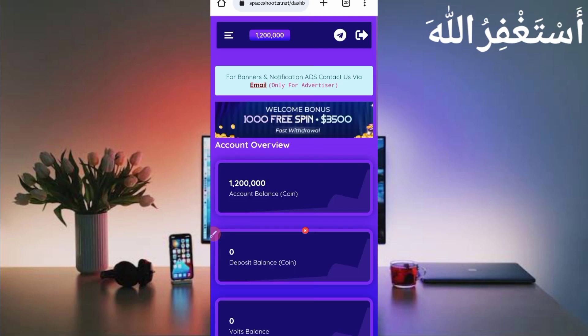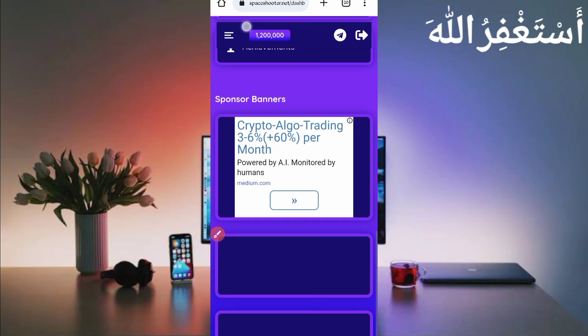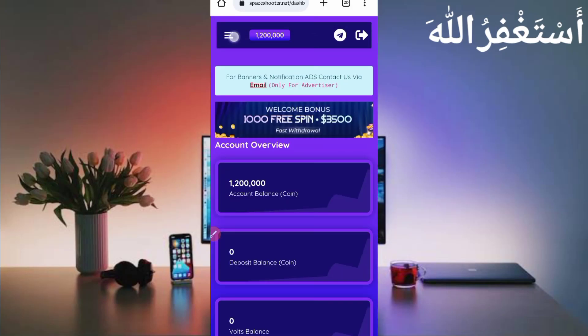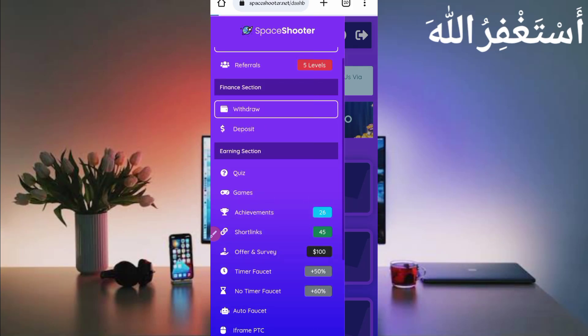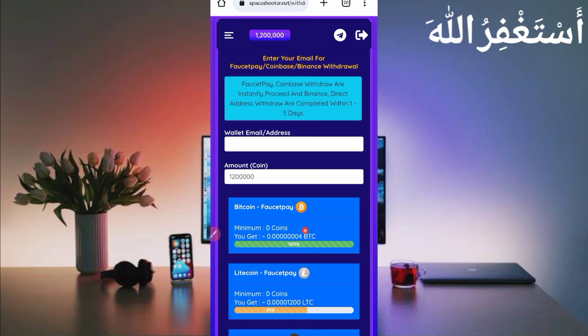Account login is successful. Here you can see my earnings which I totally earned from Termux within 30 minutes — you can also earn unlimited every time. I will show you the payment proof and the full process. First I will show you how to get a withdrawal, then I will describe how you can earn from this website. Click on the withdrawal option.